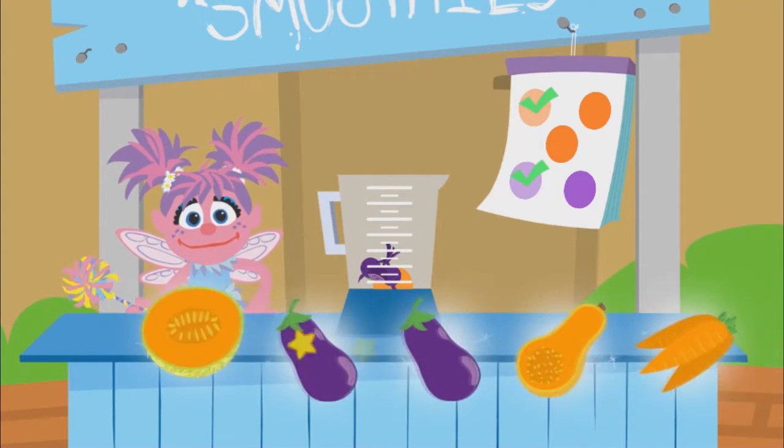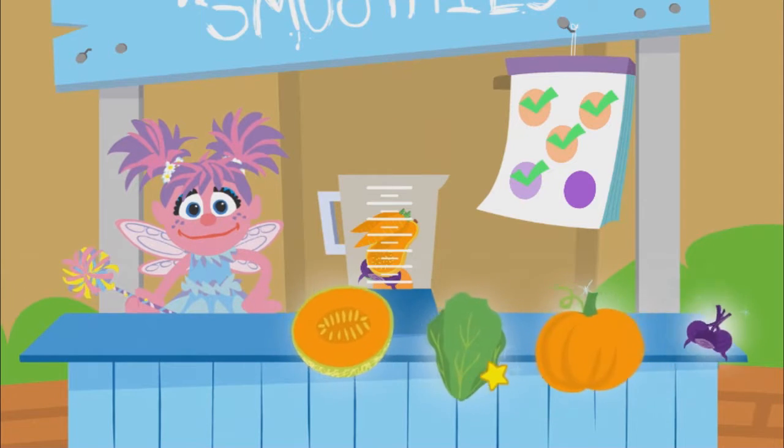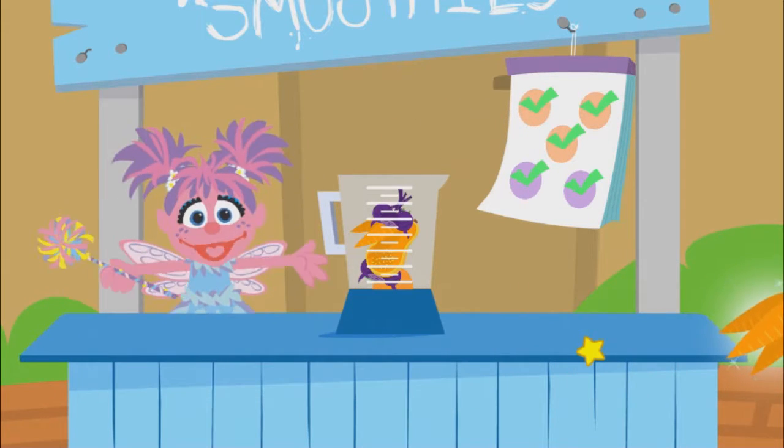Apricots. Beets. Butternut squash. Beets.